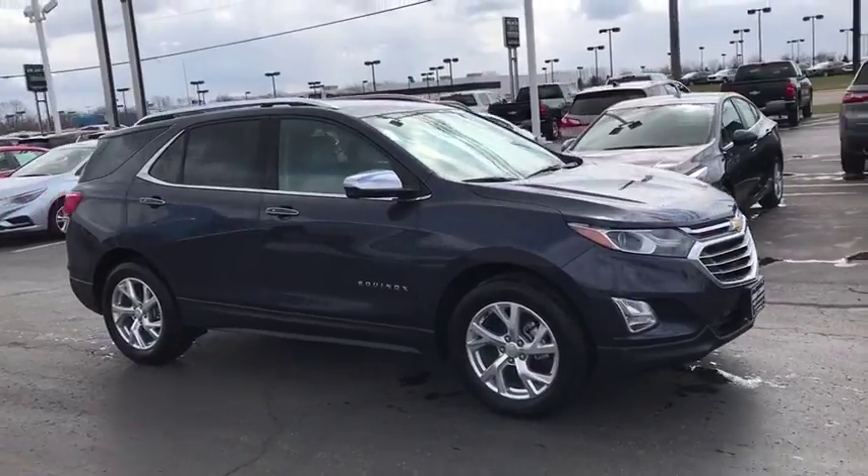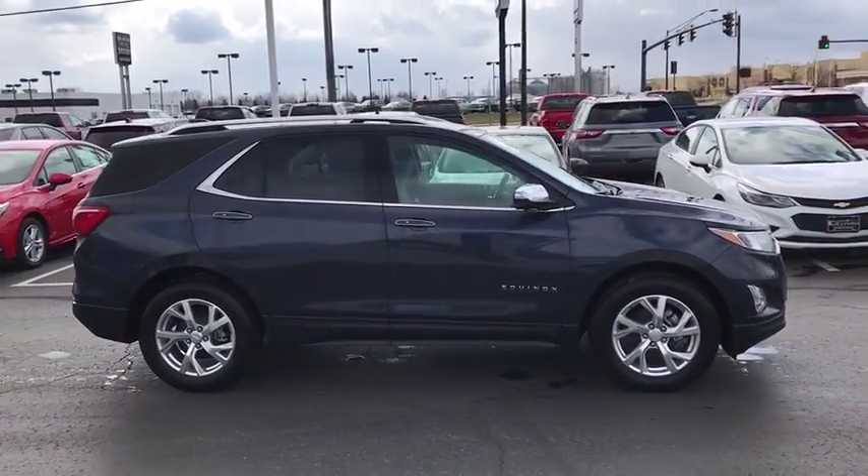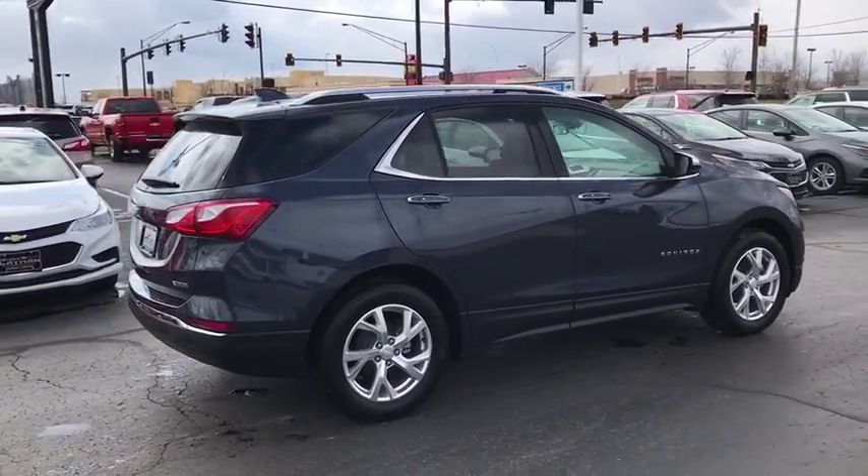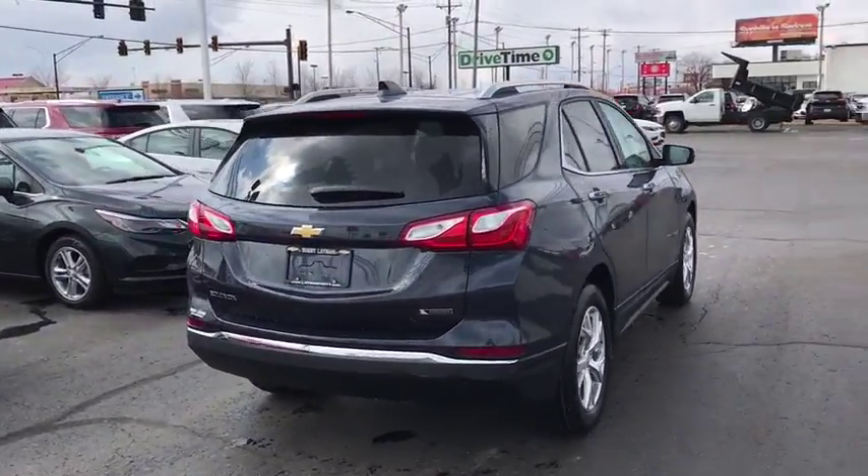Here are some of this vehicle's great options: traction control, dual airbags, power steering, alloy wheels, four-wheel disc brakes, universal garage door opener, security system, compass.